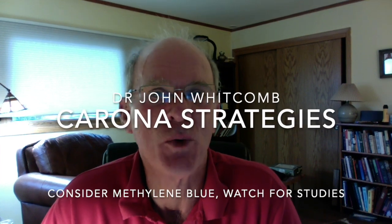Hi there, this is Dr. John Whitcomb talking about novel coronavirus strategies, and I want to raise the topic of methylene blue. It's a curious strategy, but bear me out. This is all theoretical, hasn't been proven yet, but it might be a really good one.